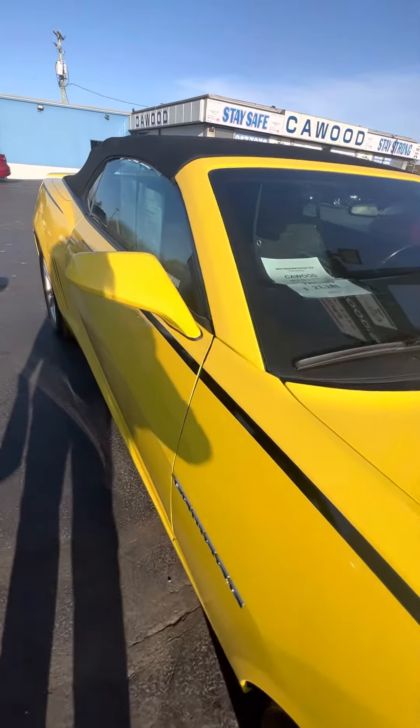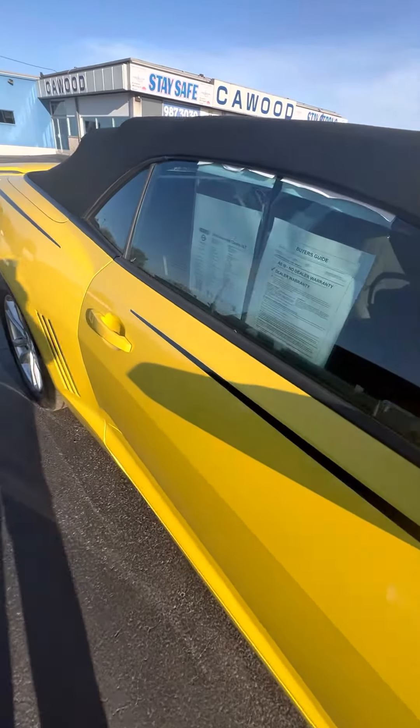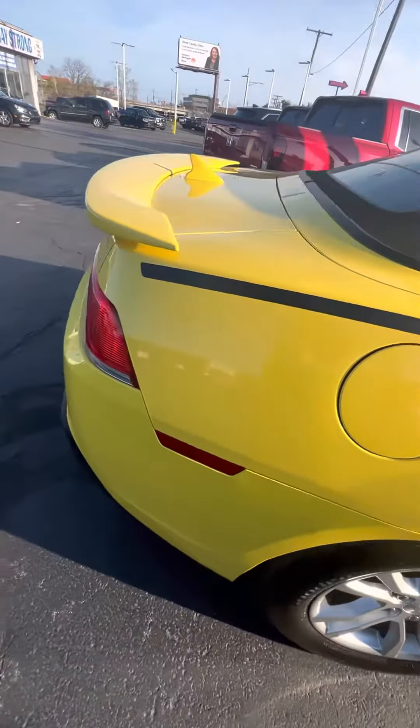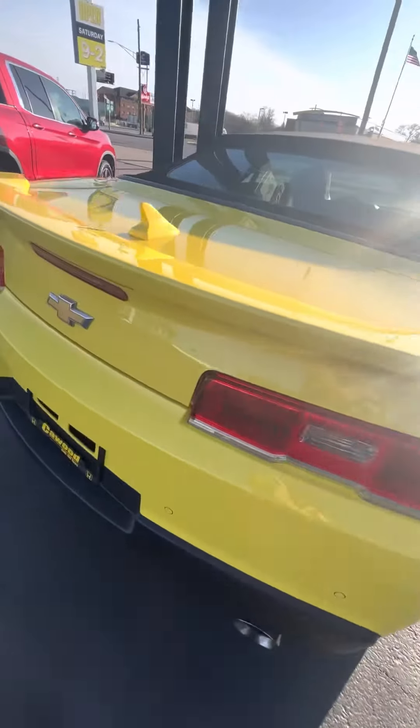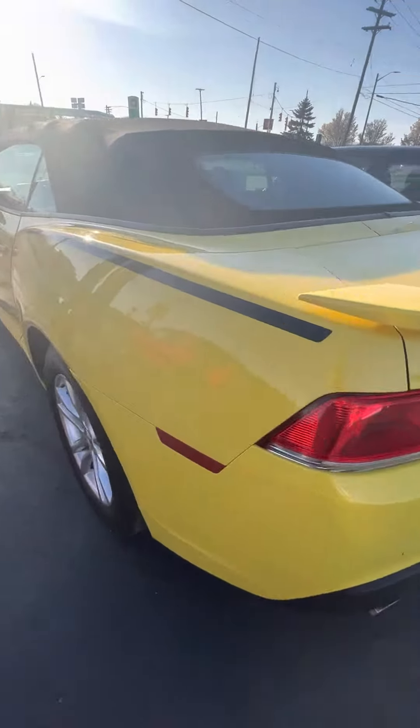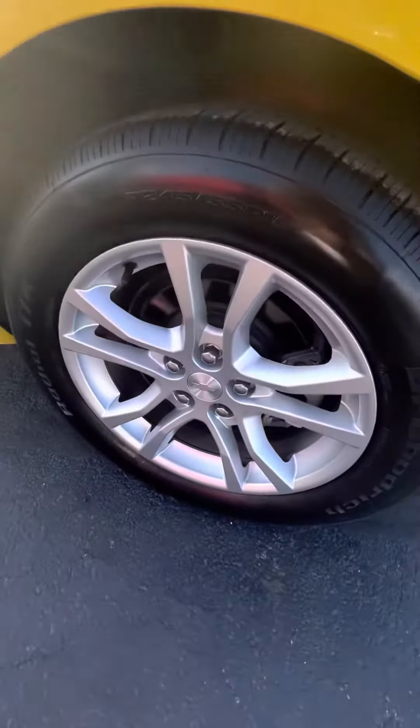We're only asking $21,181. You get about 30 miles on the highway, about 19 in the city. It does have aluminum rims on it, very nice, with good tread on those tires.